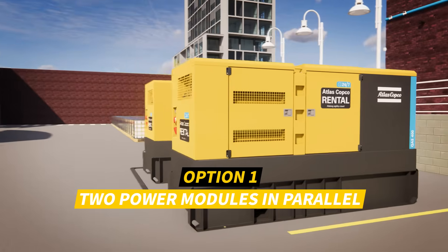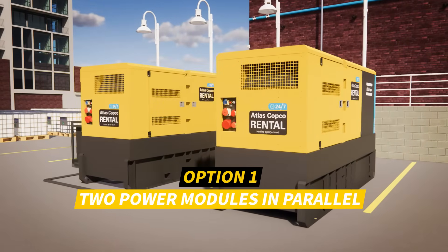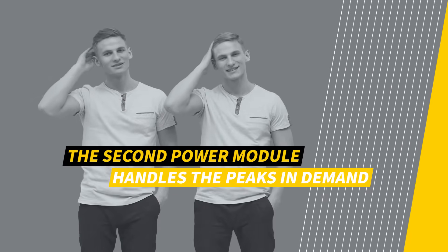The first option: use a power management system that operates two power modules in parallel. The second power module then handles the peaks in power demand coming from the process.